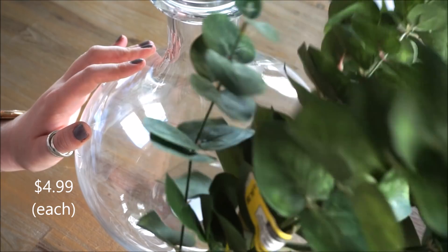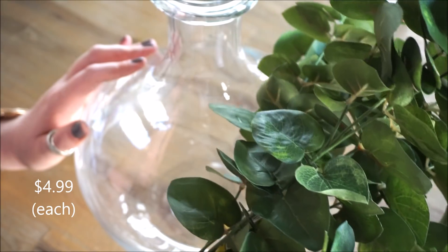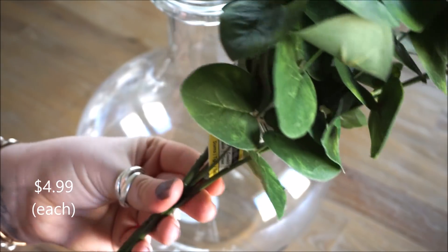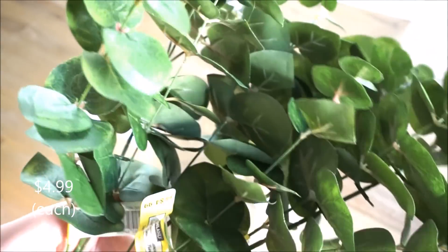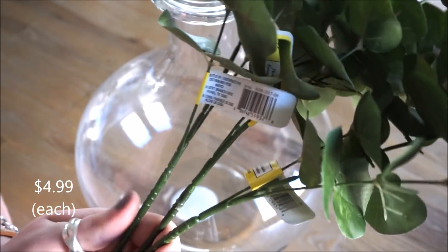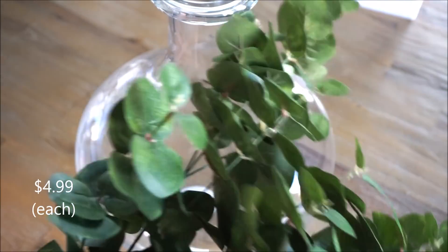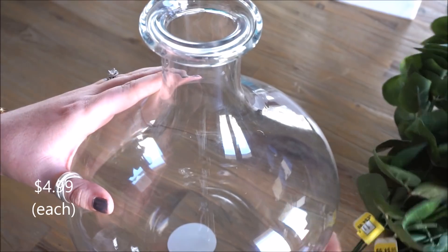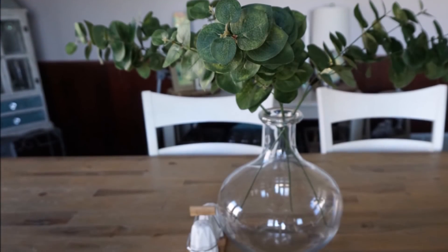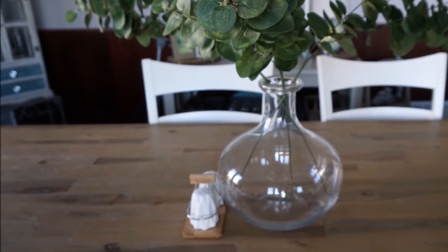For this vase I also purchased these adorable eucalyptus faux stems, all from Michael's. I was really hoping they would be having a sale when I purchased these, but unfortunately they did not, so I paid full price for each of the three stems. I am so excited to put these in the vase and get it on our dining room table — I'll include a picture of how it turns out.